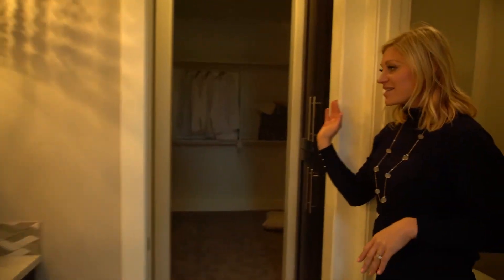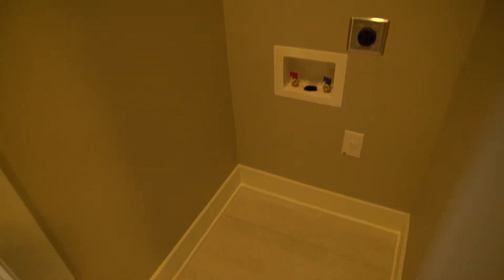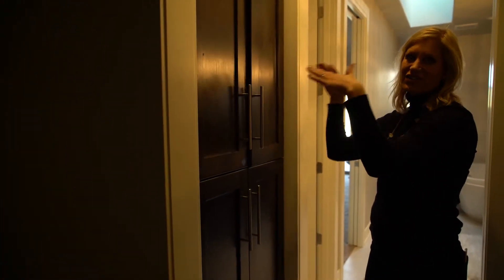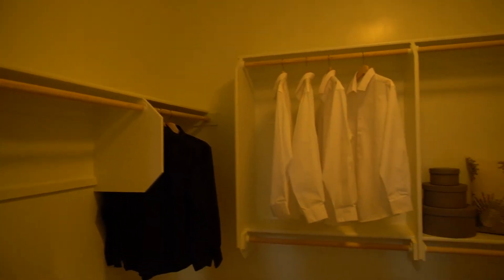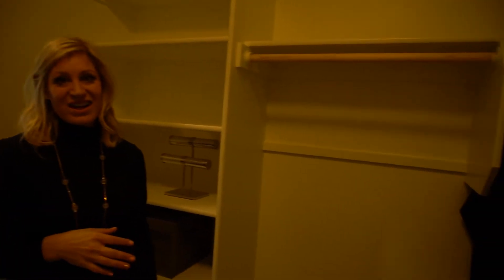Here's the water closet. Coming in here, this is where you have your stacked washer and dryer — above and below — so you can do a quick load of laundry, and use these cabinets for all of your linens and laundry supplies. In the master closet, there's hanging space and down at the bottom is where I like to put all my shoes — perfect for rows and rows. Long dresses would go here.